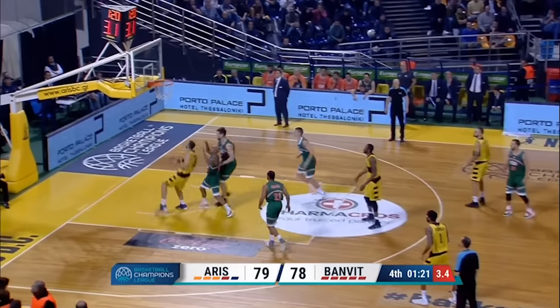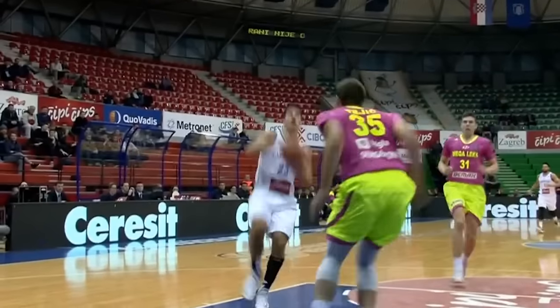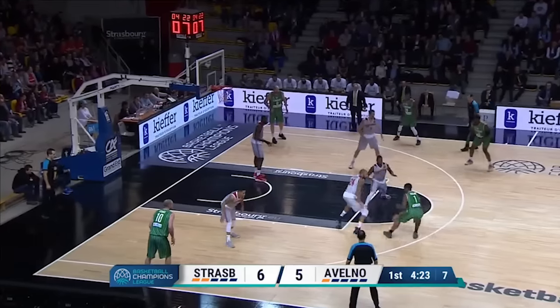Each week I'll spotlight highlights from their Game of the Week so you can get a taste of this exciting brand of basketball. Today we've got Strasbourg vs Avellino and let's pick it up midway through the first quarter. Joe Raglin dances and draws the help,